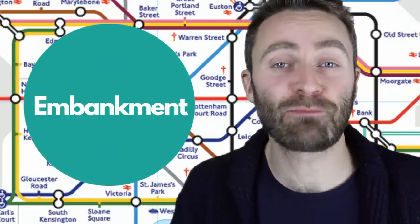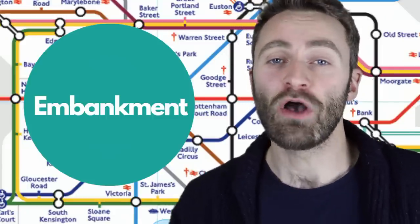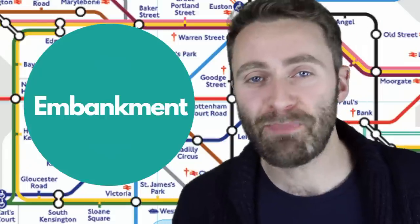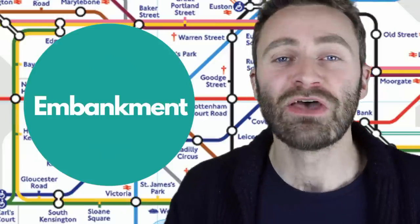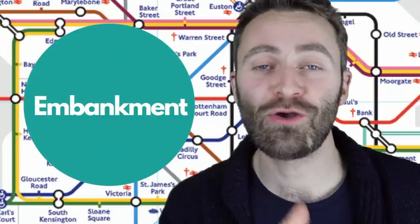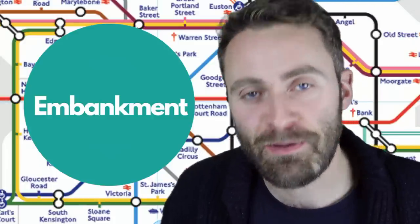If you're visiting the River Thames and particularly the London Eye, you might go to Embankment station. Three sounds: Embankment. The T at the end you should probably pronounce — Embankment — but in reality I drop that T: Embankment. I'm going to Embankment. Stress is on the second syllable. An embankment is a bank of earth that stops river flooding, so Embankment station is right next to the river.